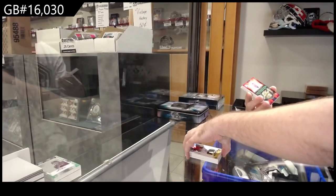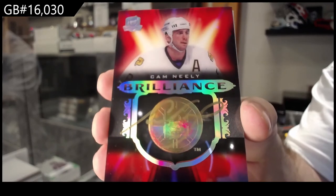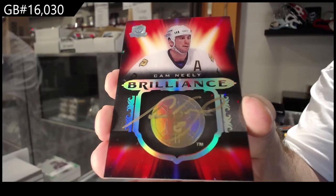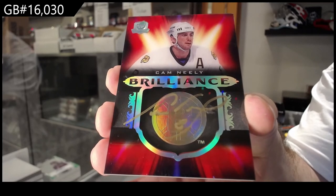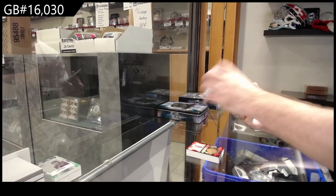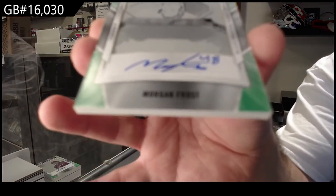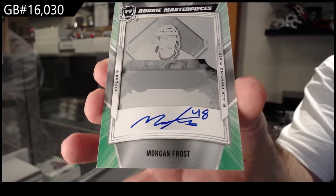Brilliance autograph — Cam Neely. We've got a rookie 249 for the Montreal Canadiens and a one-of-one rookie printing plate auto for the Flyers — Frost. If you type in on eBay: Fox plate 1/1, there should be a few plates that have sold.